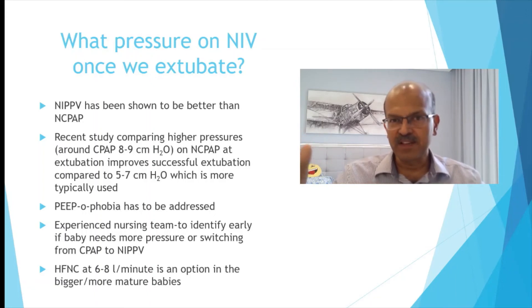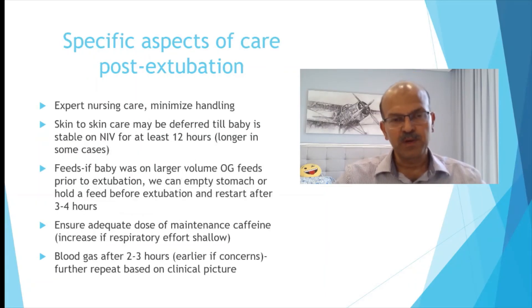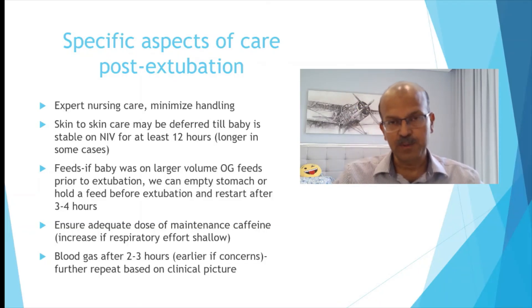In bigger babies, you can start with humidified high flow nasal cannula at 6 to 8 liters, but in smaller babies it's better to start with CPAP or NAPPV. Expert nursing care and minimal handling in the immediate post-extubation period are essential — try your best to avoid re-intubation. A good handover is important at shift changes. Skin-to-skin care may be deferred for the initial few hours until the baby is stable. If the baby is on larger volume OG feeds, empty the stomach for a couple of hours or restart with a smaller volume and build up over a few hours once you know the baby is tolerating well. If there is shallow breathing, consider an additional loading dose of caffeine — give it earlier rather than later.